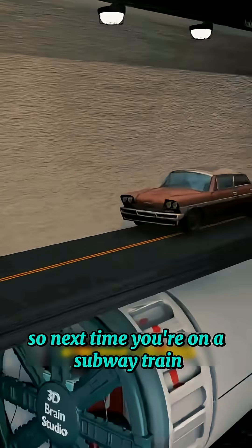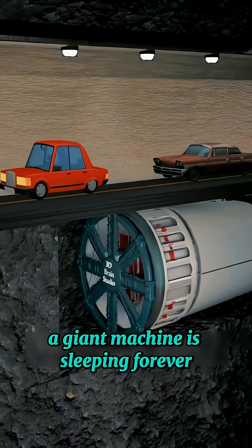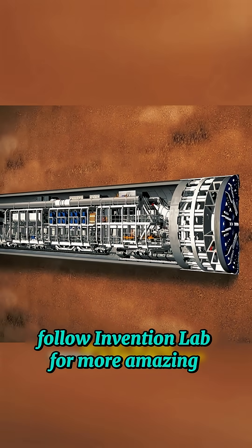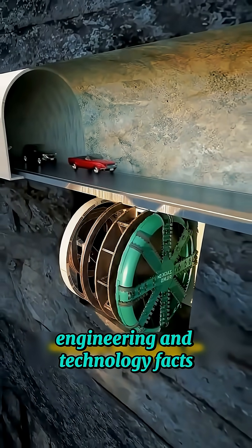So next time you ride a subway train, remember: somewhere deep below, a giant machine is sleeping forever after helping build the tunnels we use every day. Follow Invention Lab for more amazing engineering and technology facts.